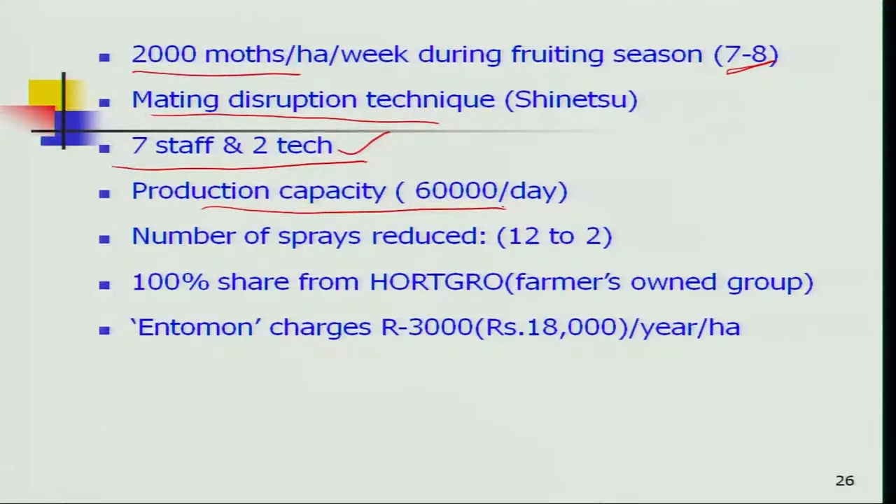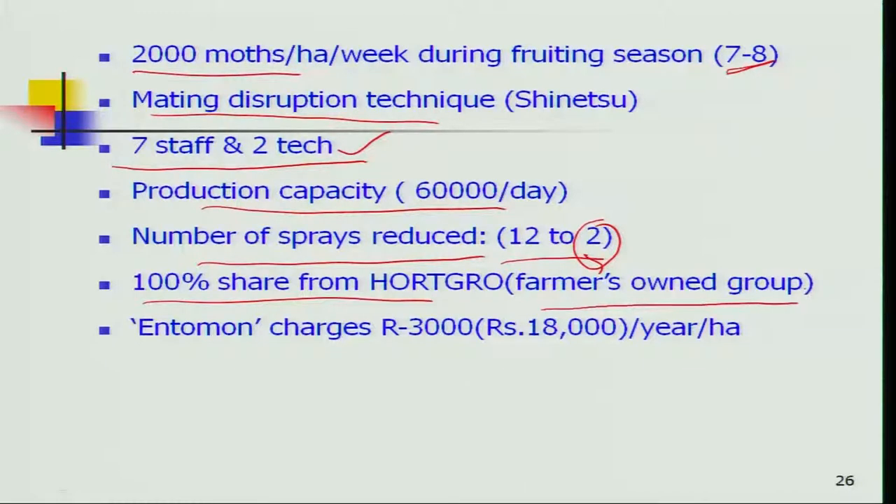They were producing 60,000 sterile adults per day. The number of chemical sprays was reduced from 12 to 2 — a very significant reduction — and these two sprays were given only at the beginning of the season mainly to reduce the population significantly. Notably, 100 percent of the share is from Hortigo, a farmers' owned group. They outsourced this technology to a company called Antomon, which charges approximately 3000 Rand (roughly 18,000 rupees) per hectare per year to the farmer.